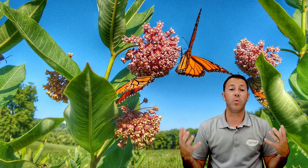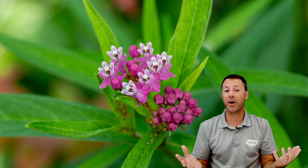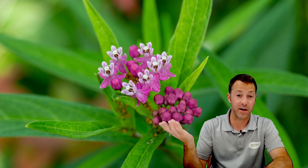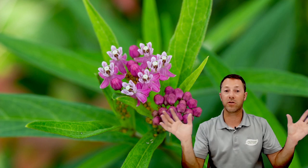Swamp milkweed is another great option — it gets a little taller but stays in a clumping habit, getting bigger each year. It may not attract as many caterpillars as common milkweed but it's more manageable and controllable. It can also serve as a nectar plant. All milkweed can be both nectar and host, but you still need those other nectar plants to attract the most butterflies. Butterfly weed is similar to milkweed — a great smaller option.